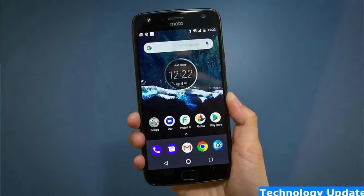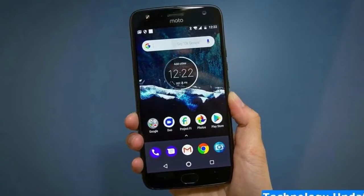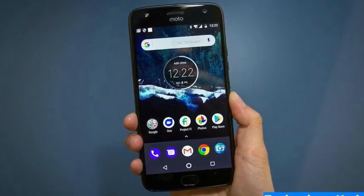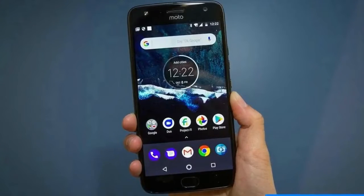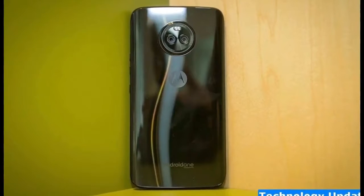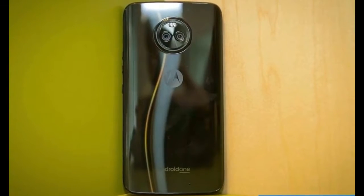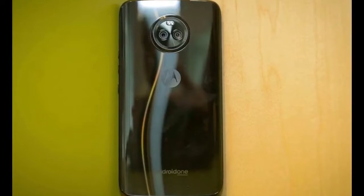What I like about the Moto X4 is its water safe plan, double back cameras, expandable memory, and boatload of programming highlights at a cheap cost. It does not have a super quick processor and the capacity to redo the telephone's cues, which was one of my most loved things about Moto X telephones from 2014.